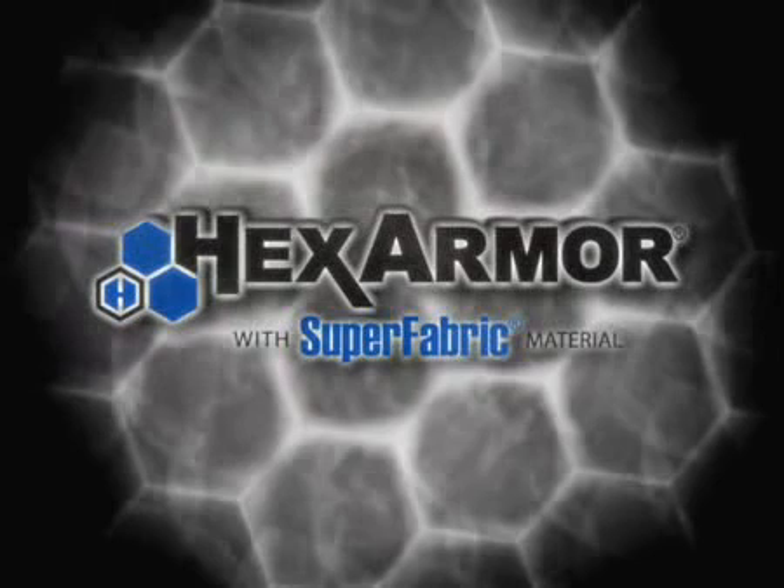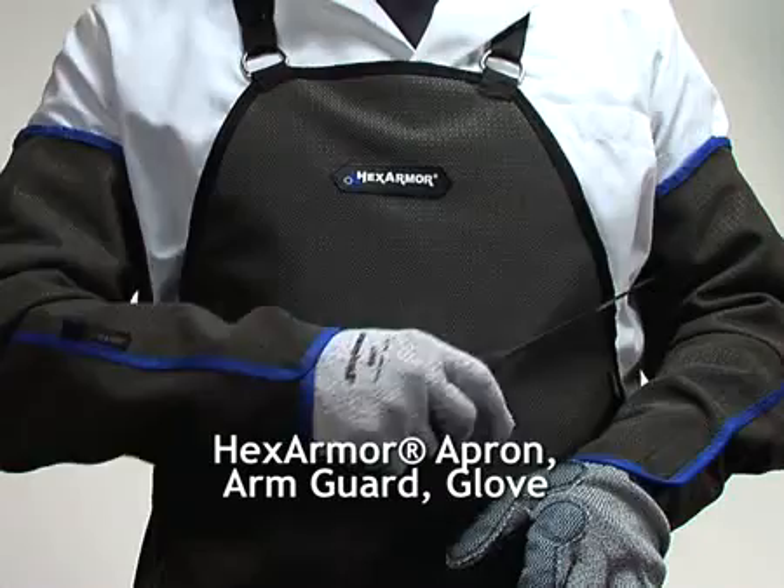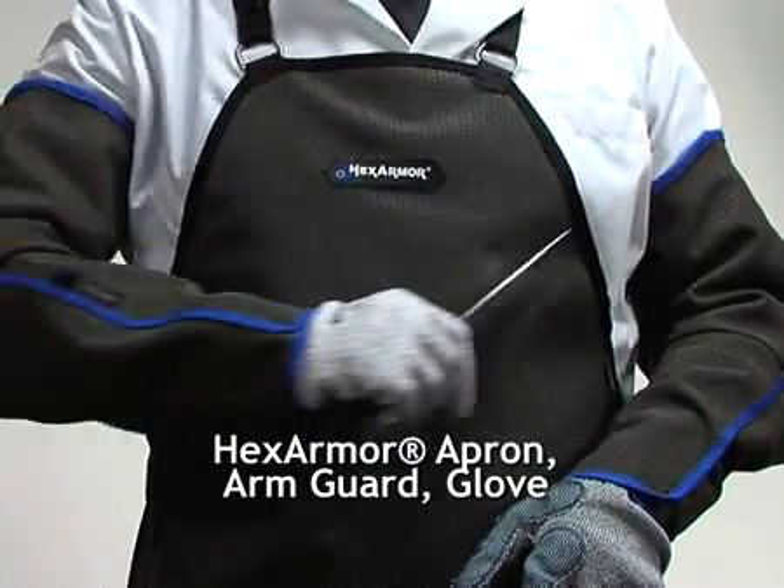HexArmor cut and puncture resistant products provide the perfect solutions for the food processing industry. With protection for the chest, arms and hands, HexArmor has you covered.